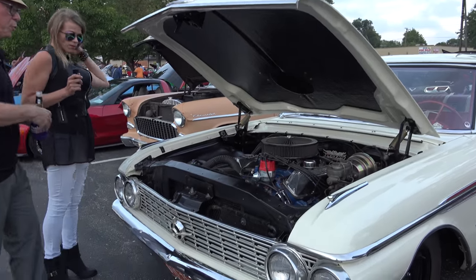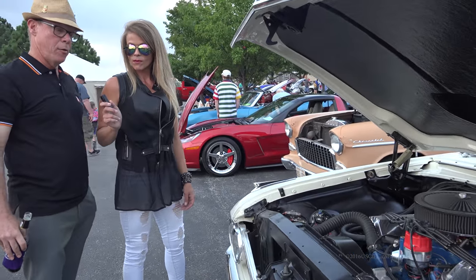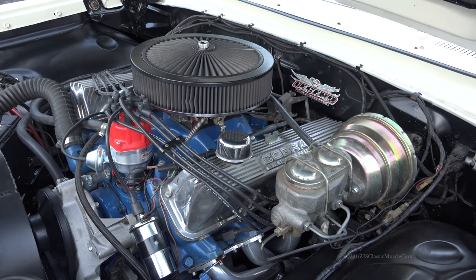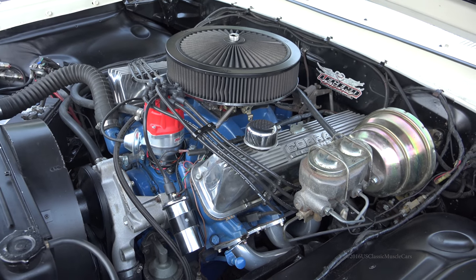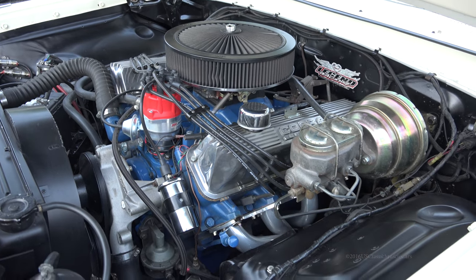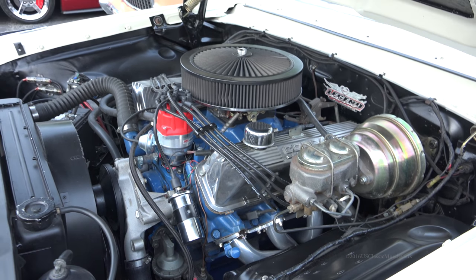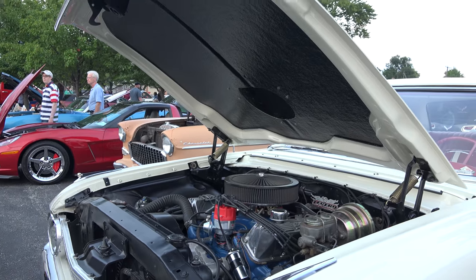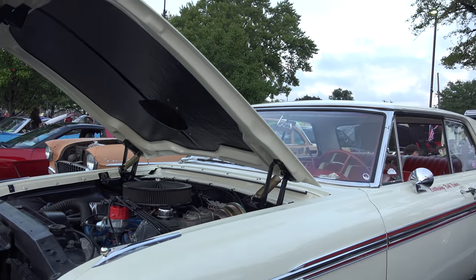It is the original 390, bored 60 over. It's got hydraulic lifters, aluminum heads, and a roller cam. It's got an AOD transmission for cruising on the highway and Hooker headers. So it's totally muscled out, but it's still 4,000 pounds — so it's not quick, but it is fast.